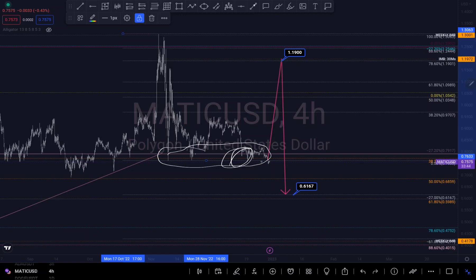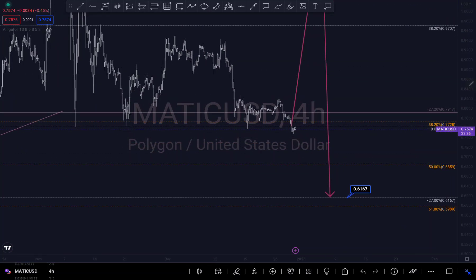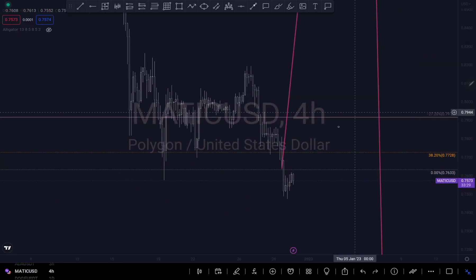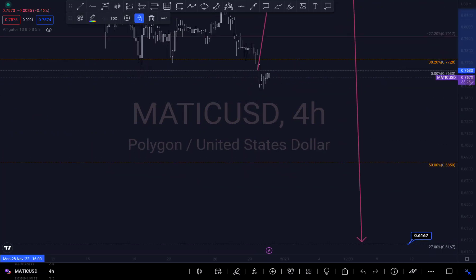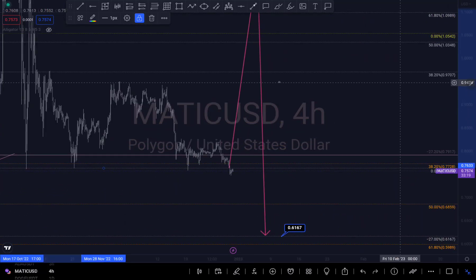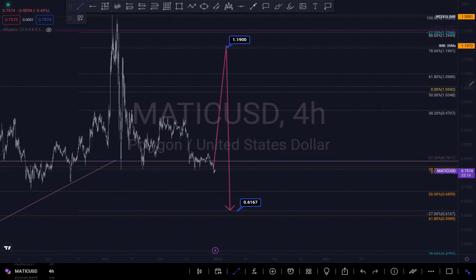I thought maybe it would push up a little bit, but I guess not — we broke out of that zone. Maybe it's just going to fall right here instead of pushing up. We never can tell, but let's just take it one step at a time.